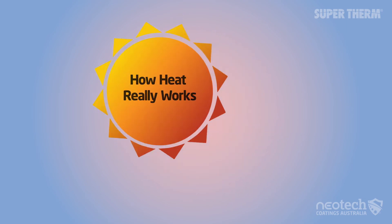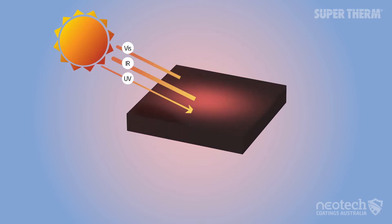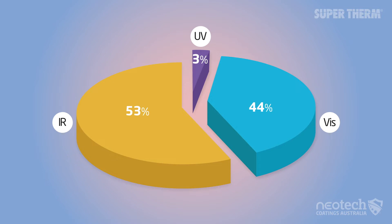How Heat Really Works. Black absorbs 100% of heat on the spectrum, making materials really hot. A little known fact is that infrared heat makes up 53% of solar heat, UV just 3%, and visible light is 44% of the solar heat.